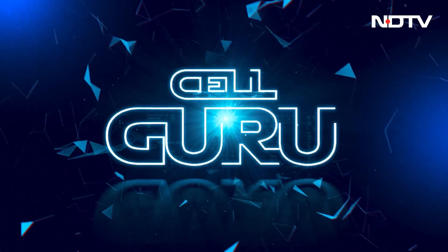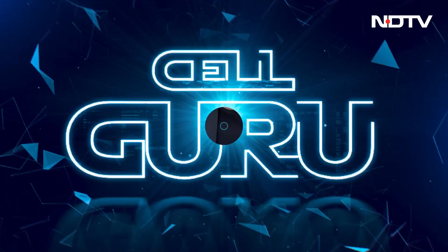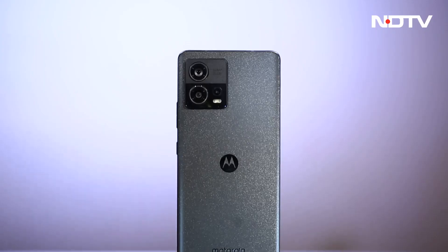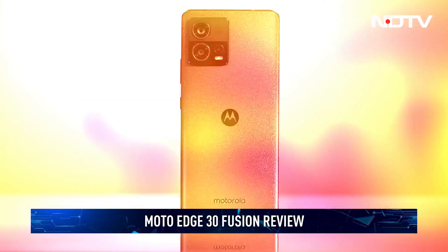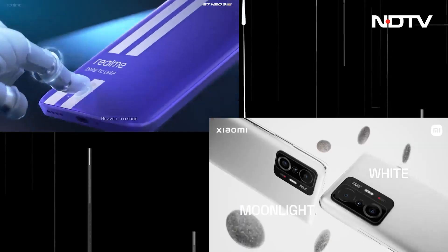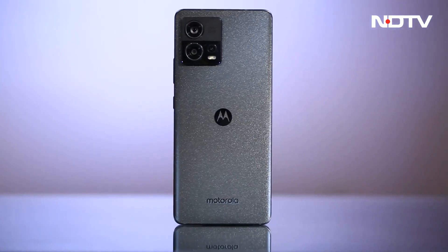Next up is our review of the latest phone from Motorola under 50,000 rupees — the Moto Edge 30 Fusion. It features a nice 6.55-inch OLED screen with 1100 nits of peak brightness, and the 50 megapixel primary lens worked out very well, delivering good photography all around. Priced at 42,999 rupees, in a segment already populated with the likes of Xiaomi and Realme, can it stand its ground? Find out in our review.